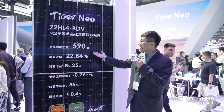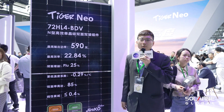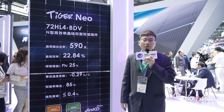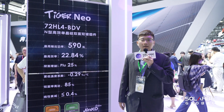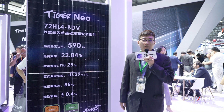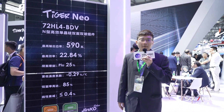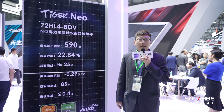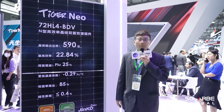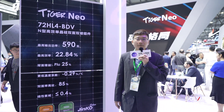This is our 590-watt module with 72 cells. As we all know, Jinko has conducted global technical field tests with several third parties in order to verify the power generation improvement of TOPCon compared to PERC. All the data shows that the year-on-year gains per watt are much higher than the theoretical 3%, and even reached 5% or more. With this high generation gain, we believe it can bring more power revenues over the years of the project.